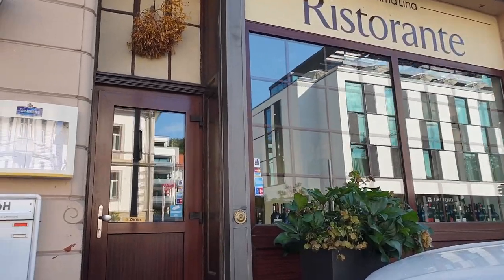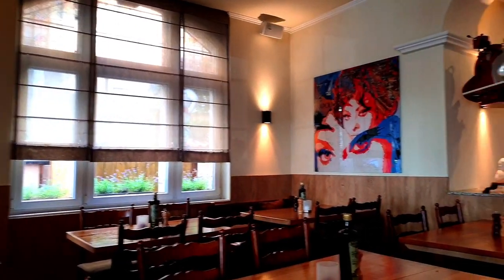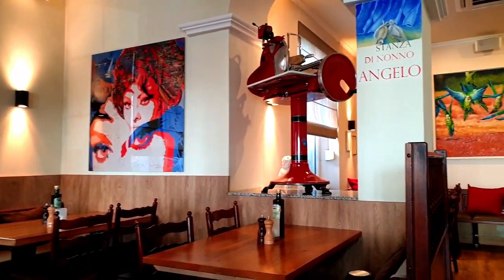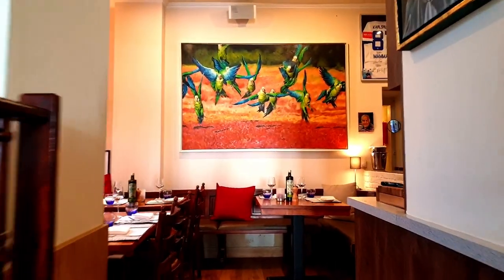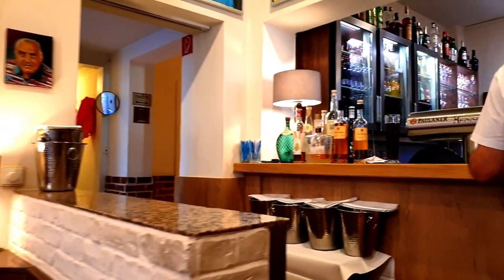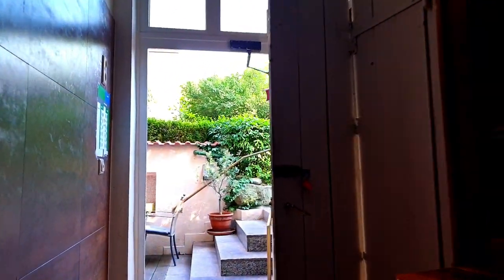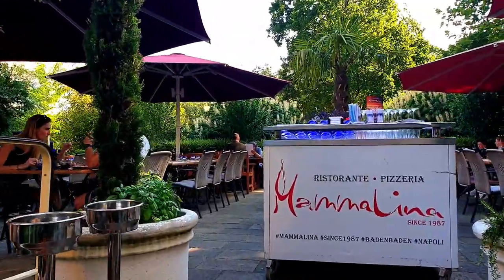After being toasted to a crisp, we went to Mama Lina to cool off. The restaurant was suspiciously empty when we went in, but we were directed out to the beautifully appointed terrace where all the patrons were enjoying al fresco dining.